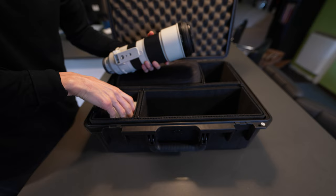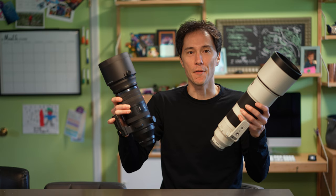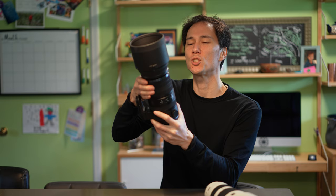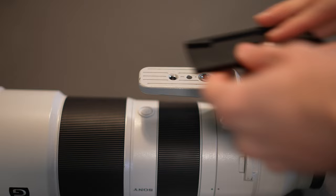Oh hi! Look at this beefy boy — and this beefy boy! These two ridiculous chonkers are the lenses I'll be using for the solar eclipse. This one is for my Sony full-frame — 200 to 600 millimeters. This one is a 300 to 1200 millimeter equivalent for my Panasonic GH5, which is double the millimeter range we used last time. Let's put the 600mm on my Sony right now and see what results we get come Monday.